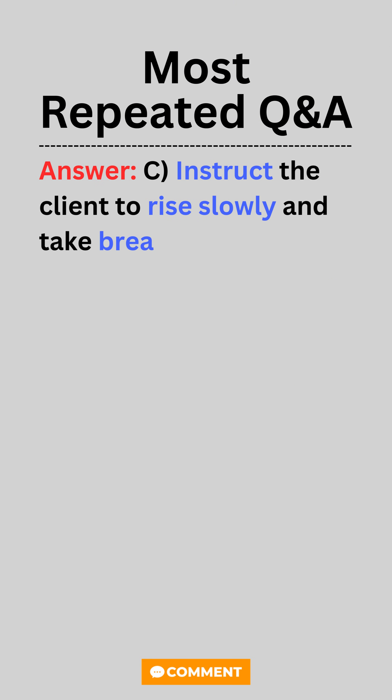Answer: C. Instruct the client to rise slowly and take breaks when standing.